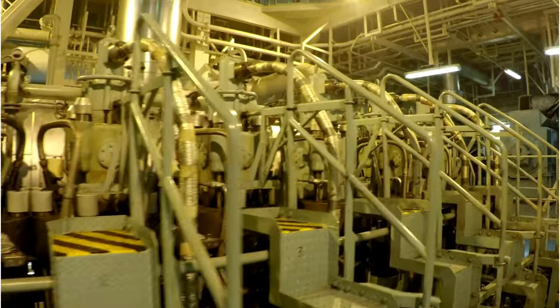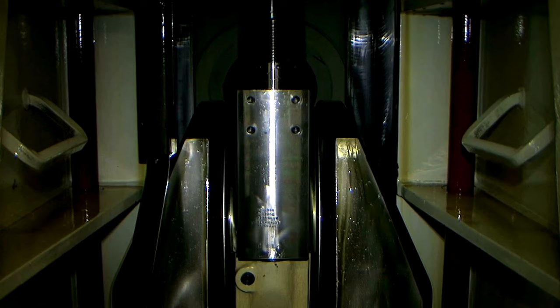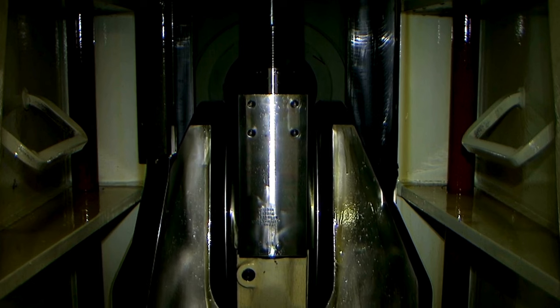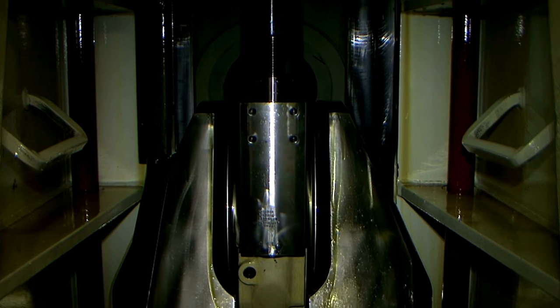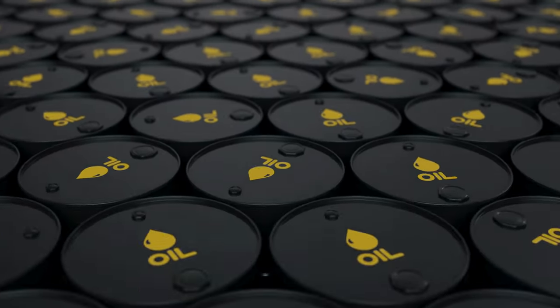So, what is a two-stroke engine? It means that a two-stroke engine is a type of internal combustion engine that completes a power cycle with two strokes of the piston during only one crankshaft revolution.